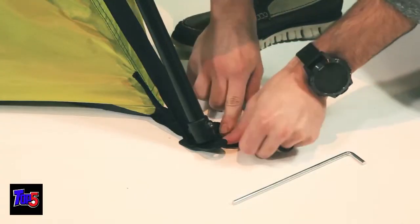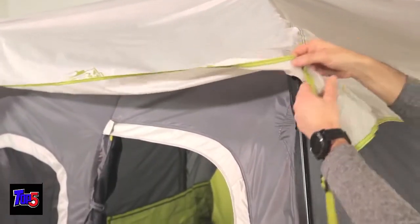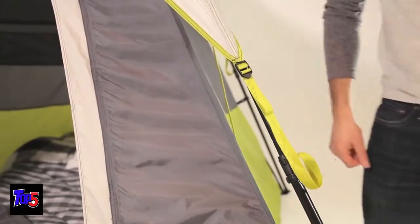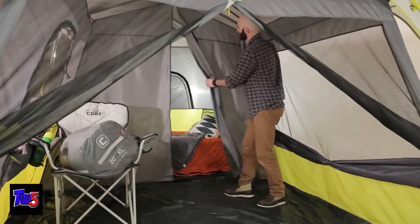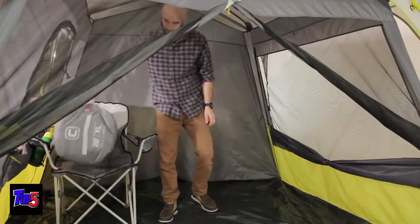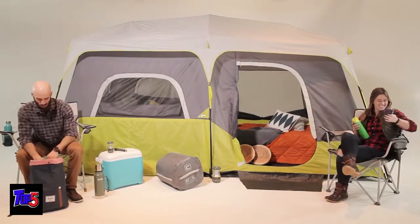Now stabilize your tent by pushing the stakes through each ground loop at a 45-degree angle. For rain protection, drape the water-resistant rain fly over your tent and clip it to the leg poles in between the locking button and the pole connector. Now guy out the tent and tighten the slack adjusters. Toggle in the room divider if you're using it. You can bring your gear in through the large front D-door or use the T-door on the side. With this time-saving setup, you'll have time to sit back, relax, and outdoor more.